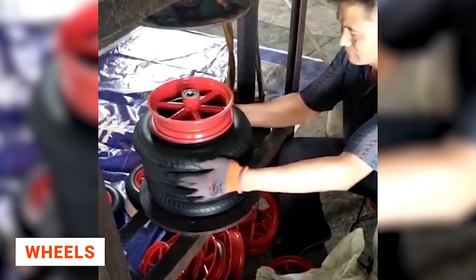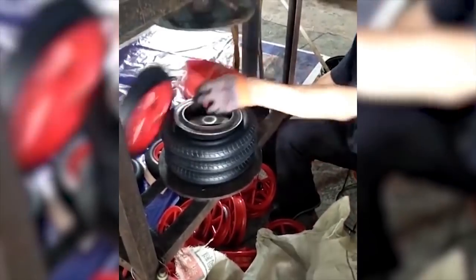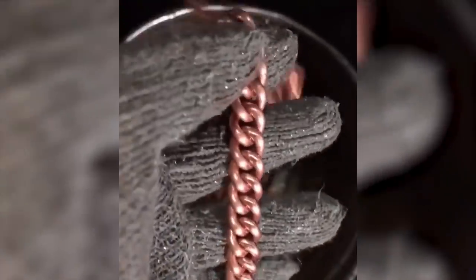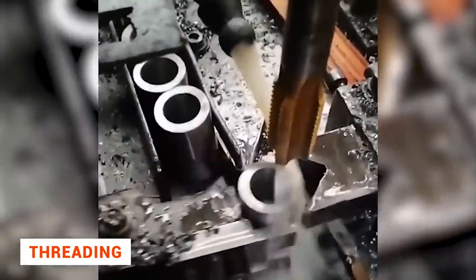Some factories still use rather rudimentary equipment, but even this machine makes the job a lot easier — it's cheap and effective. This is how large parts are shaped, and this is how a machine makes a chain, piece by piece. This is how each piece is internally threaded — easy and simple.